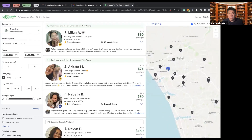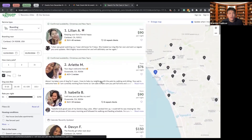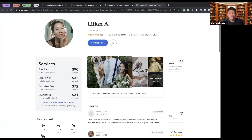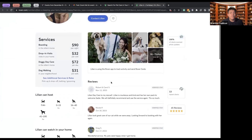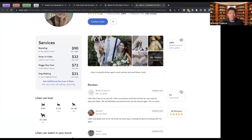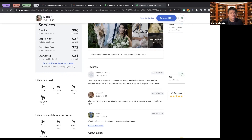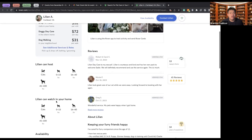Here we have all the different dog sitters. I can read their profiles, see if they're verified by Rover, and see how much they charge per night. Let's look at Liliana A. — she has boarding for $90 a night, drop-in visits at $32 per visit, doggy daycare at $72, and dog walking at $31. We can see the kinds of animals she takes care of: small dogs, medium dogs, and big dogs.